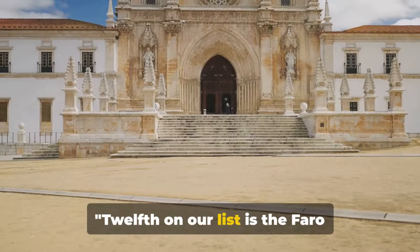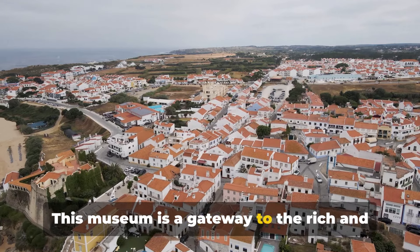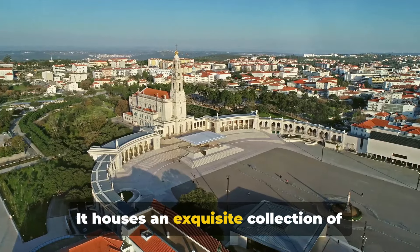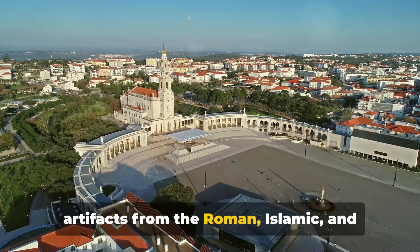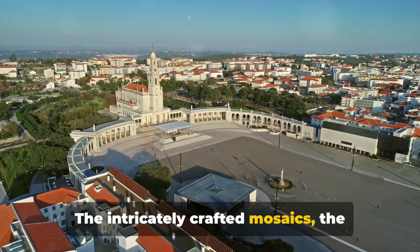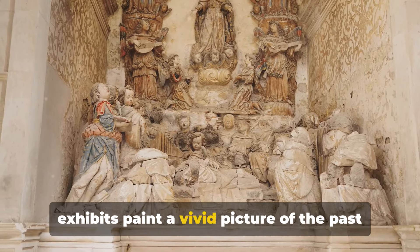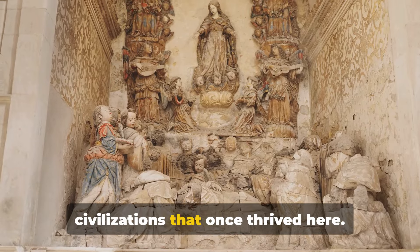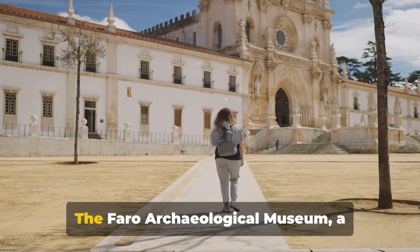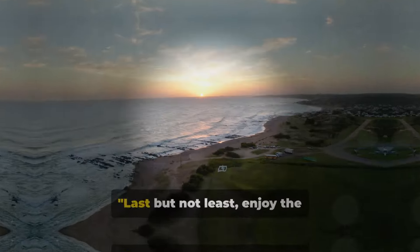Twelfth on our list is the Faro Archaeological Museum — a gateway to the rich and vibrant history of the Algarve region. It houses an exquisite collection of artifacts from the Roman, Islamic, and medieval periods. The intricately crafted mosaics, impressive statues, and insightful exhibits paint a vivid picture of the past civilizations that once thrived here. It's not just a museum — it's a time machine and a true treasure trove of history.